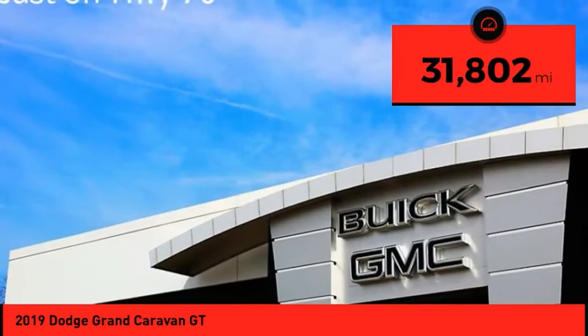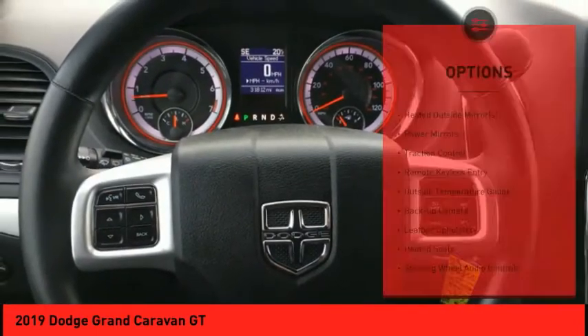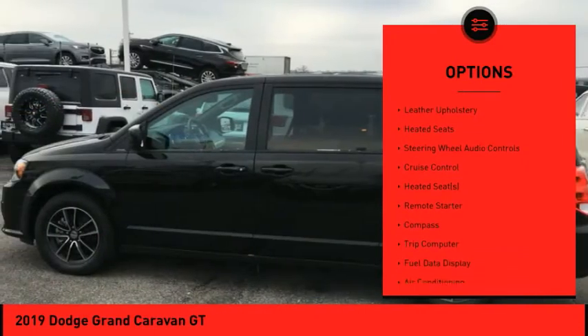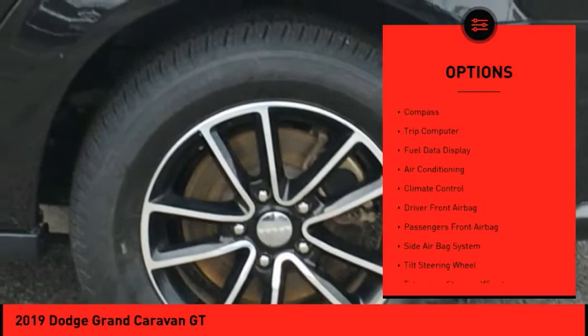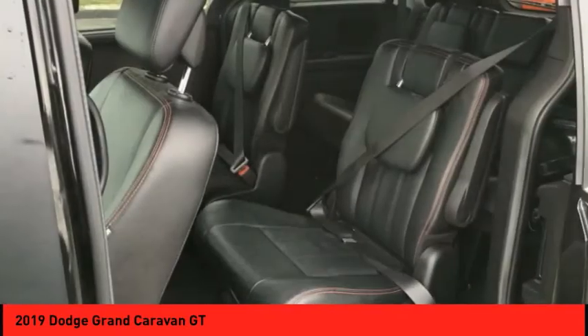This vehicle has less than thirty-five thousand miles. Here are some of this vehicle's great options: heated outside mirrors, power mirrors, traction control, remote keyless entry, outside temperature gauge, backup camera, leather upholstery, heated seats, steering wheel audio controls, cruise control.